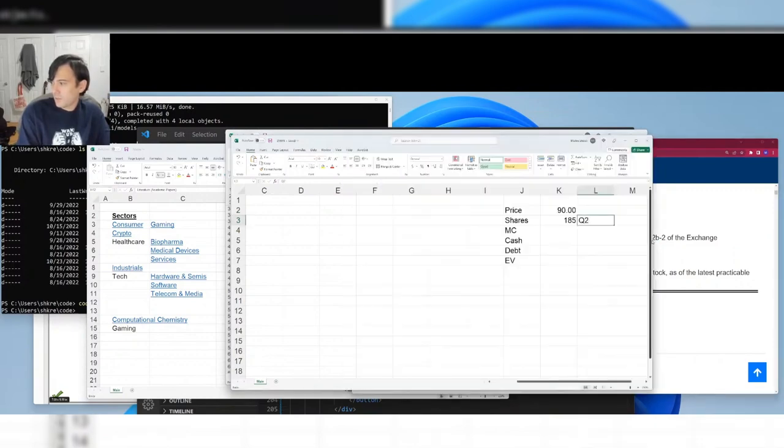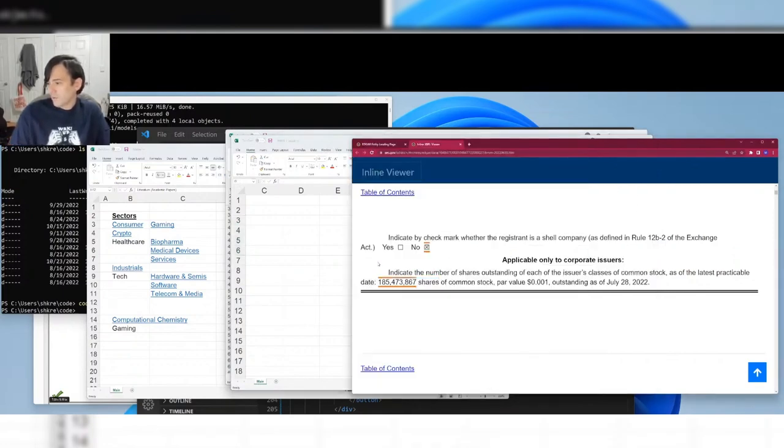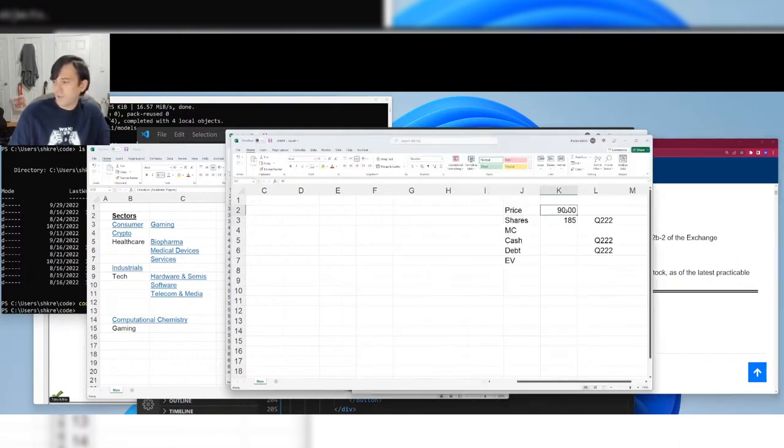The company is divided into equal shares. Your share, if you bought one share at $90 right now, would be one 185-millionth of the company. If you had a million shares, you'd own just under half a percent of the company — but it would cost you $90 million to buy them. To buy every share would cost 16 or 17 billion dollars, which is the market cap.